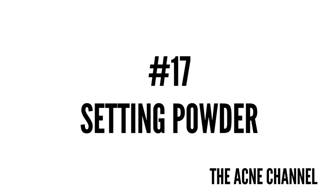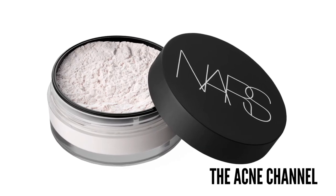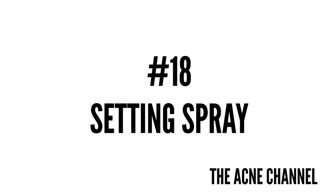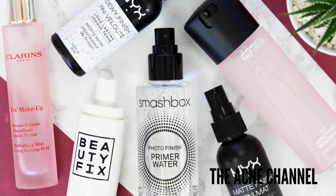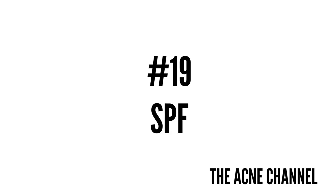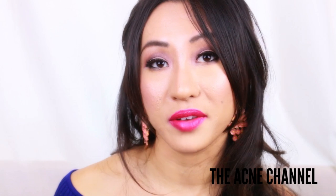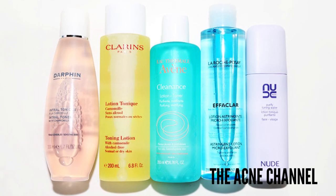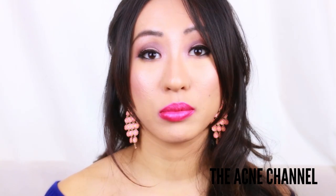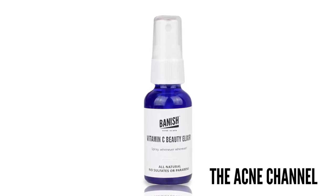Number 17 is setting powder, which is a sheer, loose, or pressed powder used after makeup or base makeup to extend wear and control shine. Number 18 is setting spray, which is applied after makeup to set products for extended wear, especially in hot or humid conditions. Do you guys think setting sprays work? Number 19 is SPF — sun protection factor — a measurement of how well sunscreen protects against the skin's UVB rays. The last term is toner, which is applied after cleansing to balance the skin's pH, remove excess dirt and oils, and help subsequent products penetrate the skin. At Banish, the vitamin C elixir is a great example of a toner you can use after the Banish Starter Cleanser.